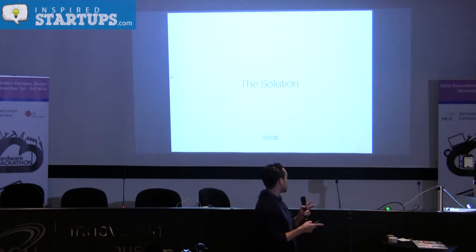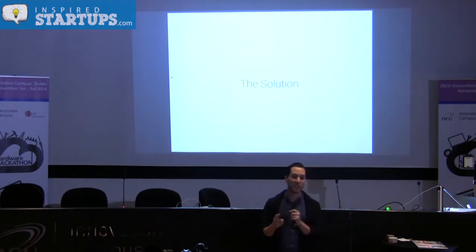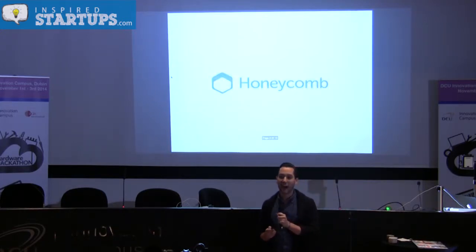What is the solution? Ladies and gentlemen, we present Honeycomb.